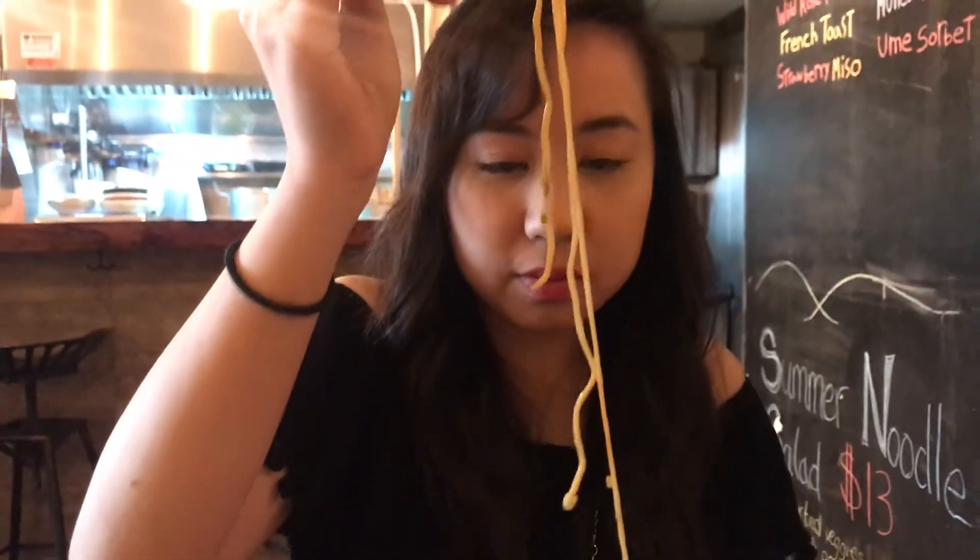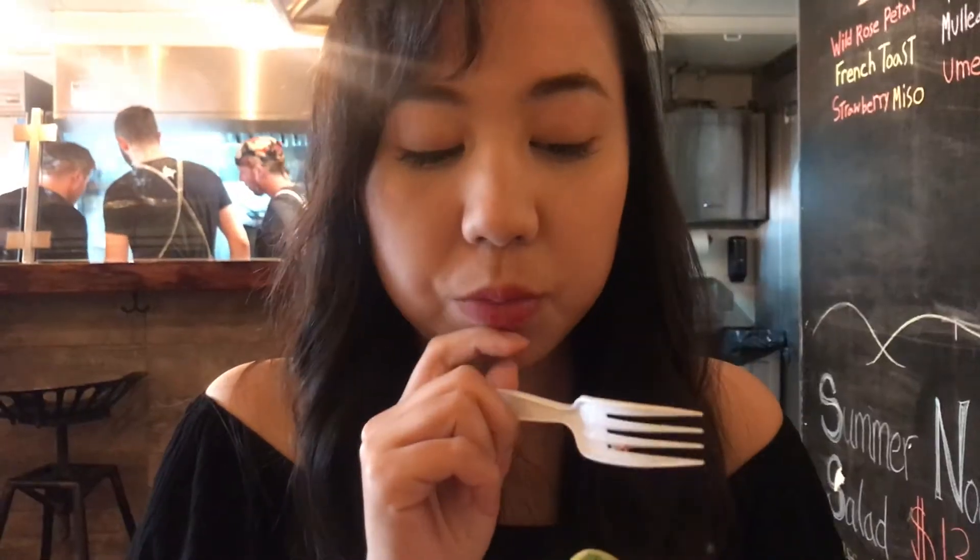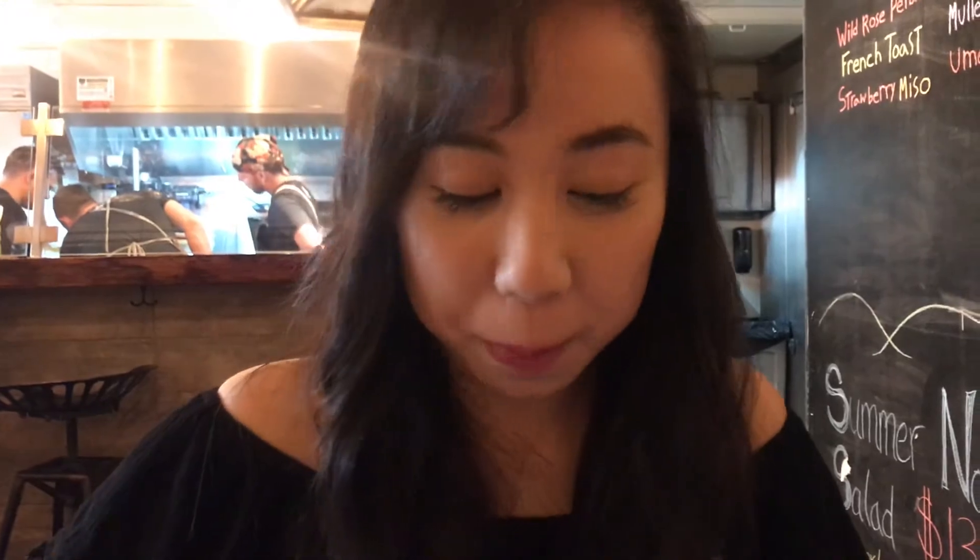It looks really good. It's sweet and kind of tangy — like a Chinese noodle but white. It was really, really good, super summery, and a little spicy. It has pickled veggies in it and a yuzu sweet soy vinaigrette. I think it's their summer noodle salad.